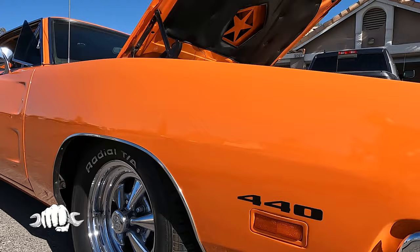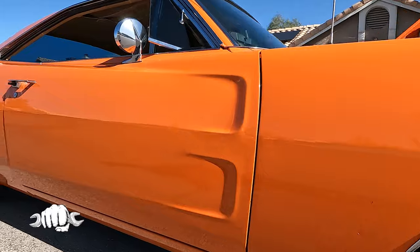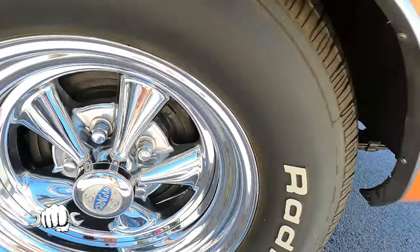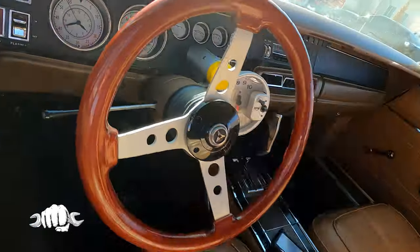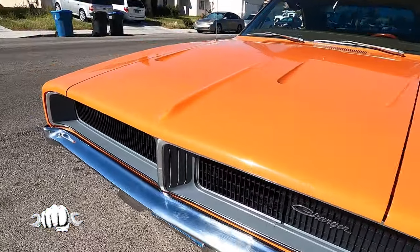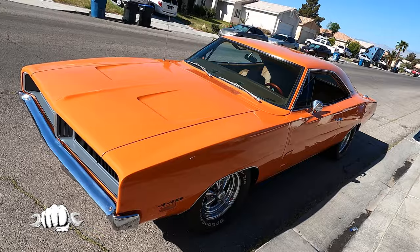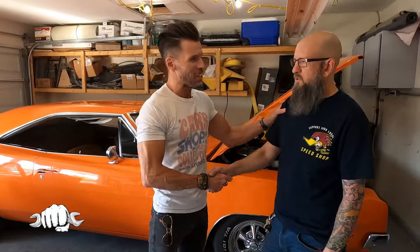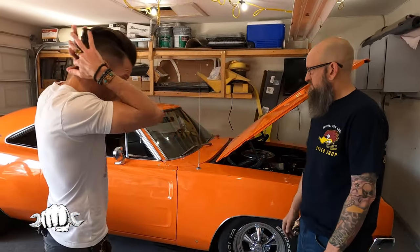Hello, my name is Dean, and I'm going to show you my 1969 Dodge Charger. Dean, thanks again for having me and showing us your car. So let's talk about the Dodge Charger.